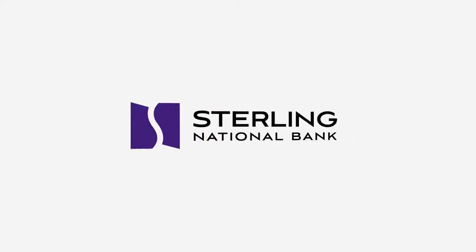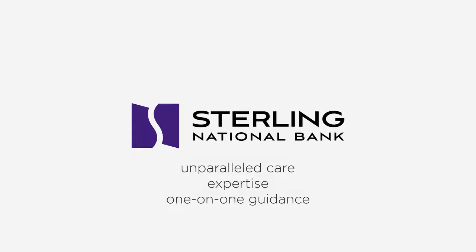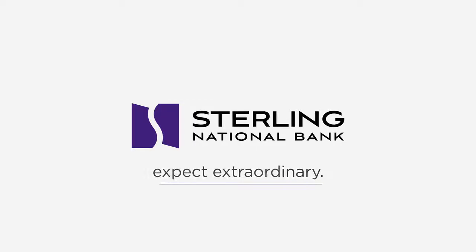As one of Forbes America's 100 best banks, Sterling can help take your business to the next level with unparalleled care, expertise, and one-on-one guidance. Sterling National Bank. Expect extraordinary.